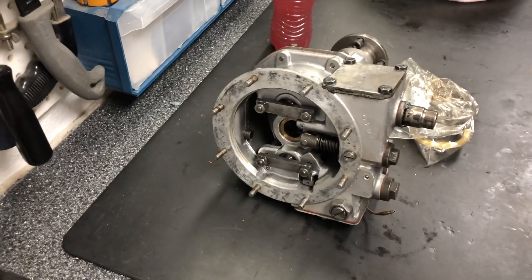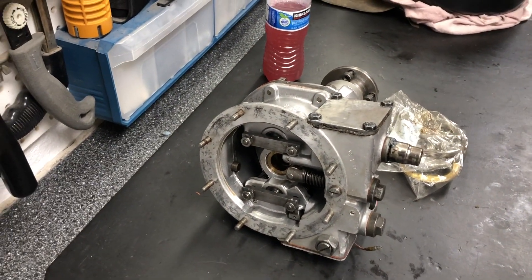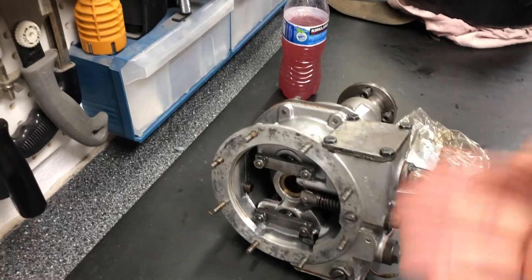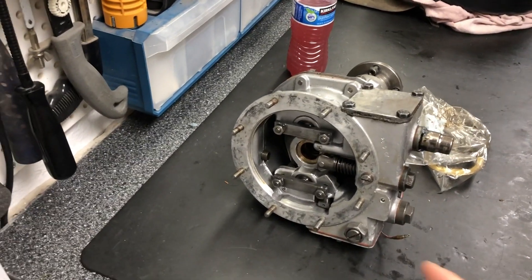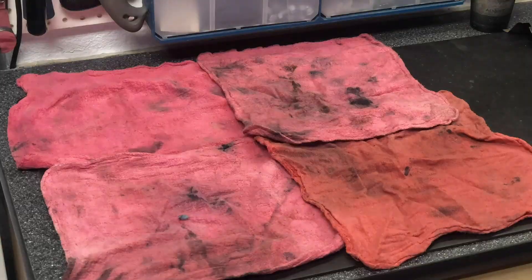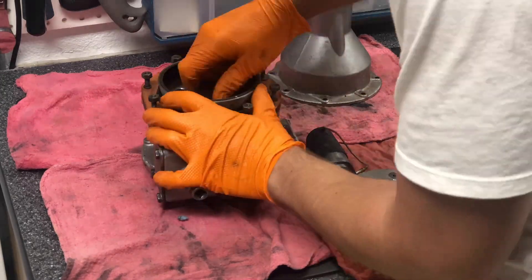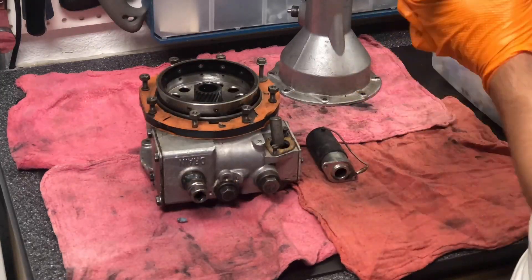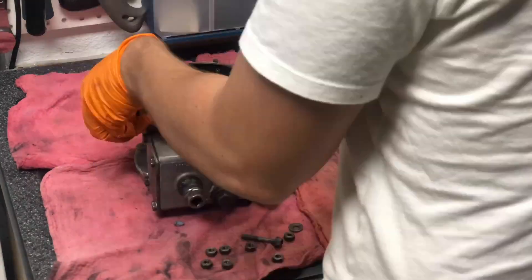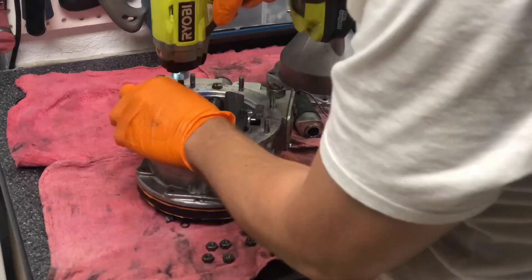There's lots of good stuff in here. The clutch I believe to be good — this is my second time pulling it apart so I already know the clutch is good. The pistons, all the hardware, the filter, the screen, the solenoid is brand new, and lots of good stuff in there. But the failed pieces are in this bag, so we'll unpack everything and take a look.